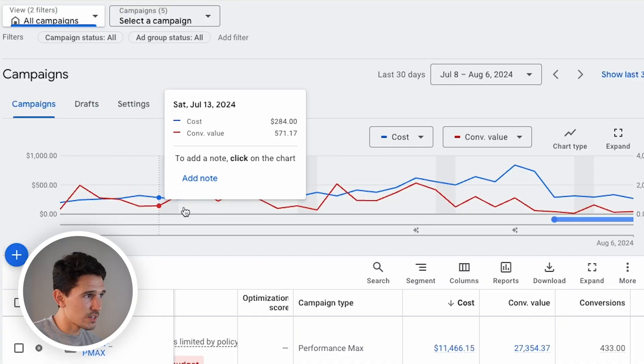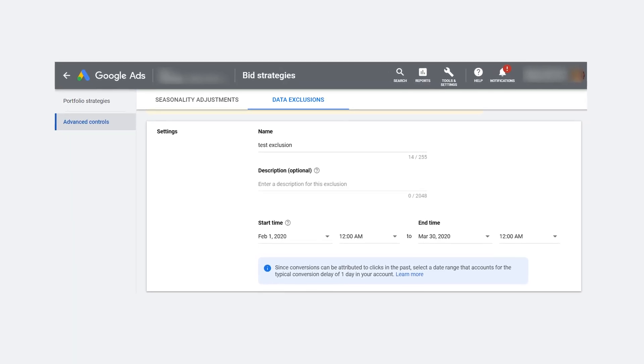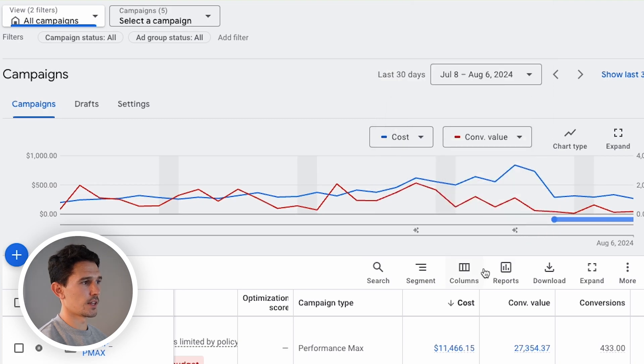I'm going to show you all conversion value here, because this is where things are obviously a bit more concerning. As cost has risen, conversion value has dropped in this period. My first gut reaction was data exclusion in Google Ads, which is quite advanced. And then second, just reduce budget and inflate the target ROAS a little bit — just make the environment that Google needs to hit a little bit harder. I knew that would push us into the learning phase a little bit, as indicated here.